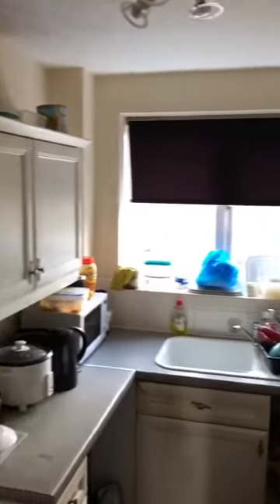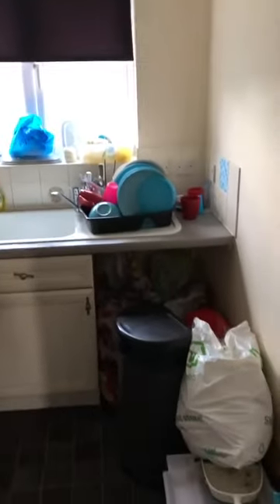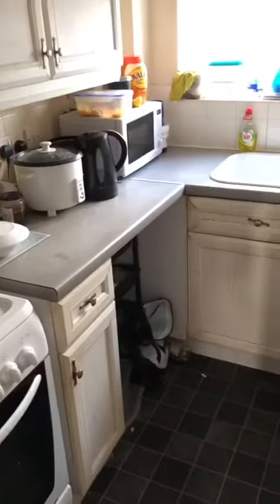The first door to your left is the kitchen. Walking in, I'll give you a slow show around. You've got the extractor fan to your right, and also the window and storage to put your washing machine, and you've got your cooker.